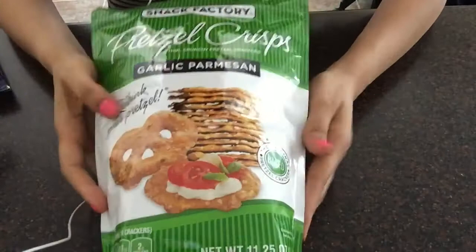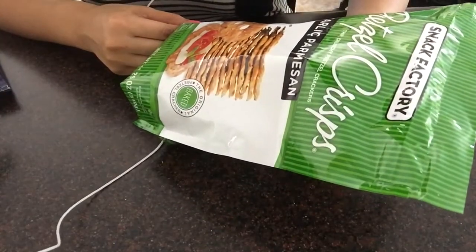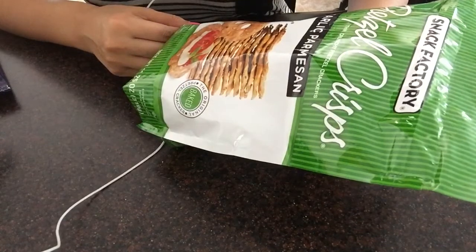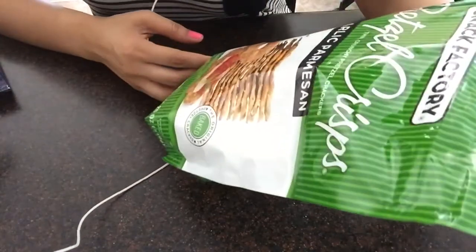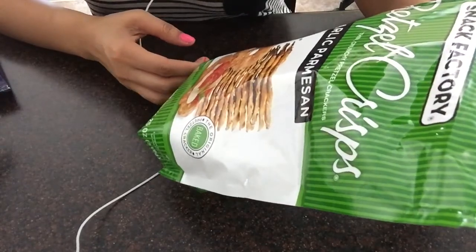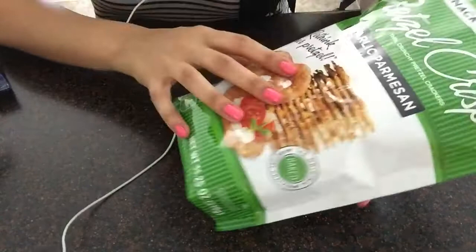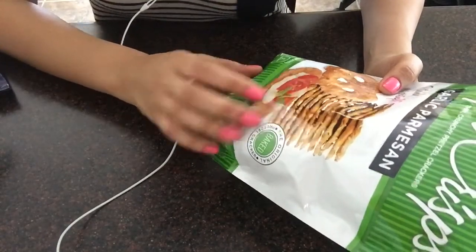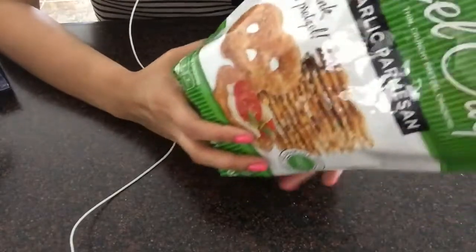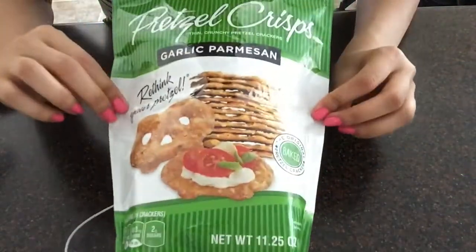The next item I got was these pretzel crisps — garlic parmesan flavor. They are thin, crunchy pretzel crackers, baked. These are pretty good, I like these a lot.